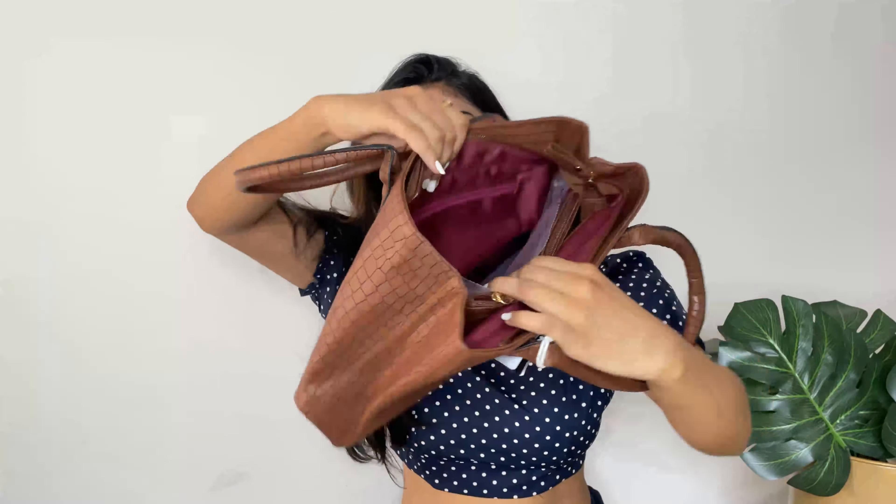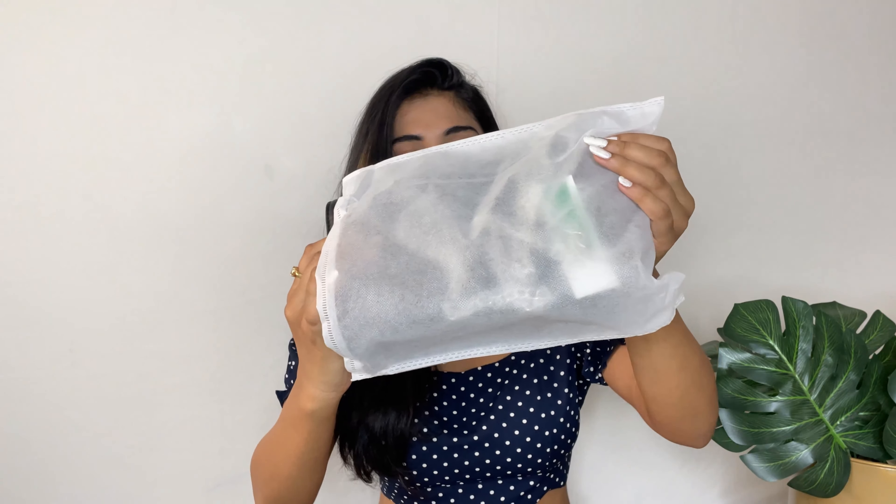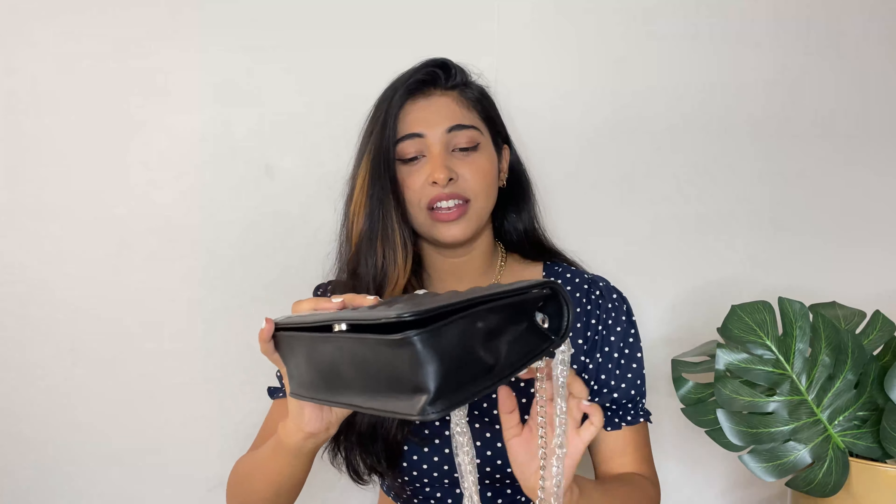Next up I have something I am super excited about — I just received this in the morning and I was so happy! This is from the brand UCB, United Colors of Benetton. They gave it very nice packaging with a bag and chains. The black bags I already have all have golden hardware, so whenever I wear them with silver jewelry it doesn't match. That's why I wanted a black bag with silver hardware.